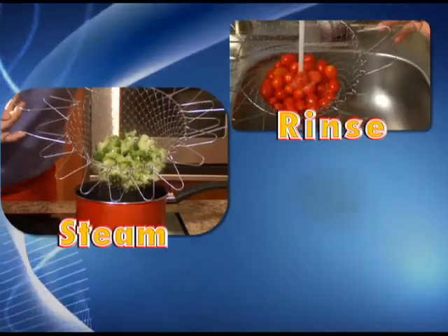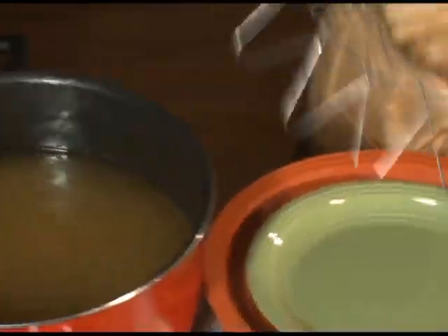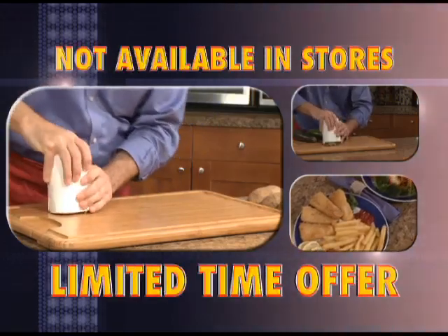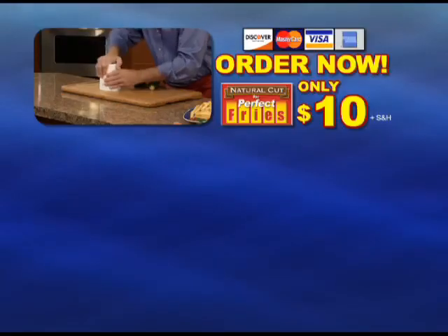Use it to steam, rinse or fry, and it folds flat to store. Go from pot to table — it's just that easy. You get it all: an over $60 value for only $10. This special TV offer is not available in stores, so order now.